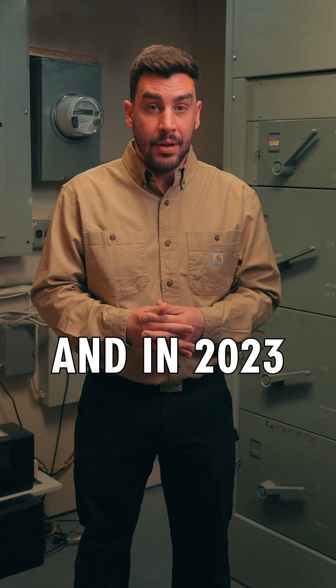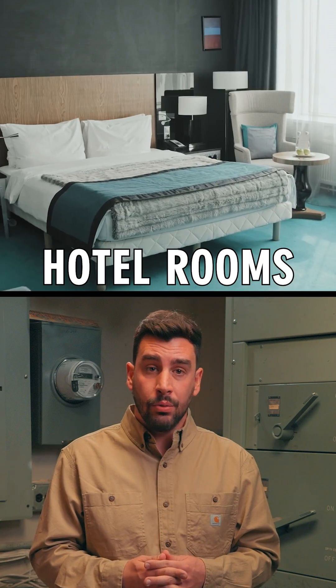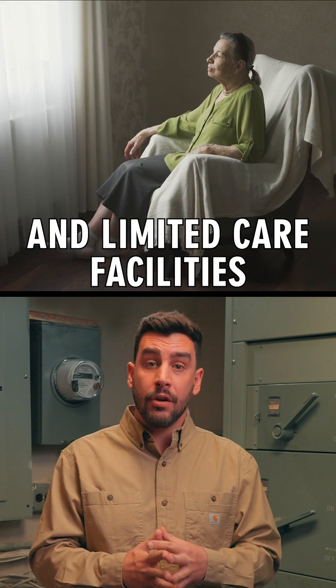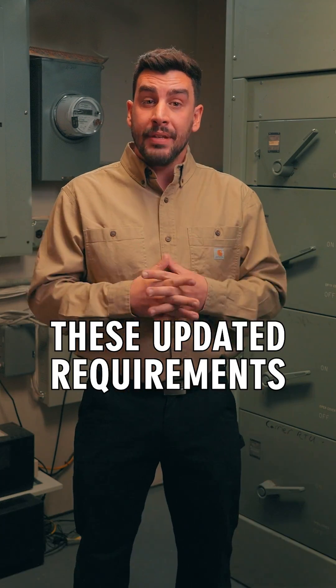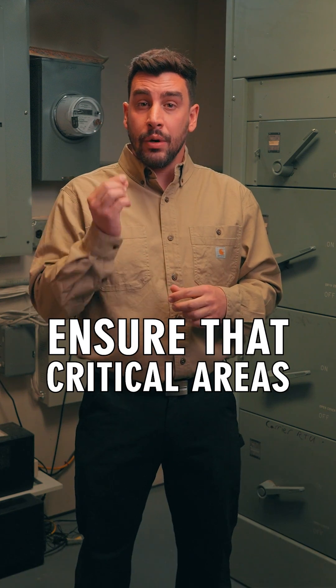And in 2023, dormitories, hotel rooms, and bedrooms in nursing homes and limited care facilities require surge protective devices.